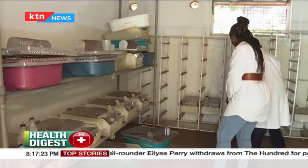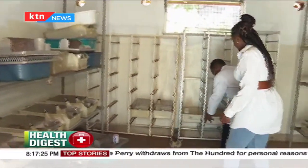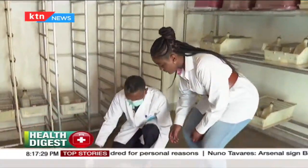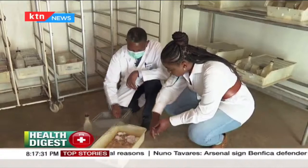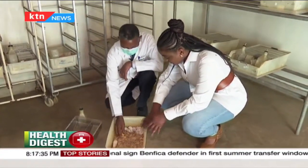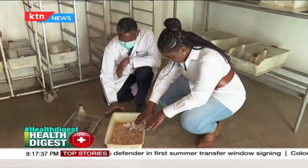Handling these animals has become a hobby for Professor Kabaru, who has been doing this since he was a student at the University of Nairobi. He has been working with and manipulating animals for more than 30 years, and he enjoys it.